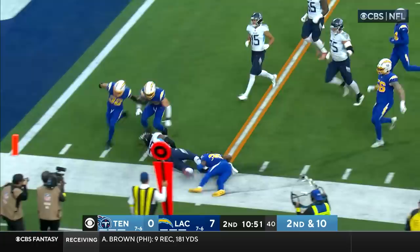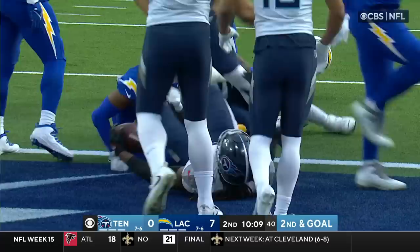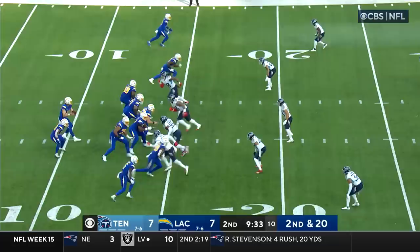First and goal for Tennessee — wildcat. Derrick Henry takes the snap right up the middle and Henry is in — touchdown Tennessee! That's his 12th rushing touchdown of the year. Back on the other side, LA suffers a loss of 10.